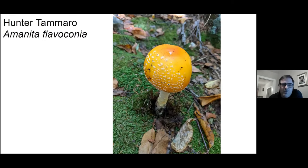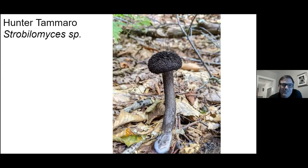I was calling this Amanita flavoconia up until about 10 minutes ago, but now I don't know what to call it, so I'm just going to say yellow patches. Got a lot of pictures of old man of the woods this year — folks like taking pictures of that bolete.